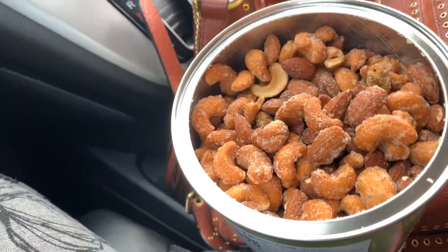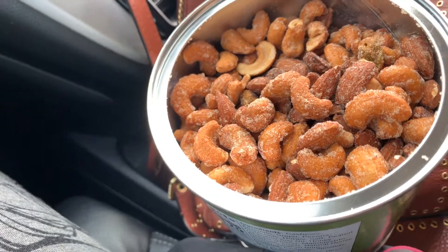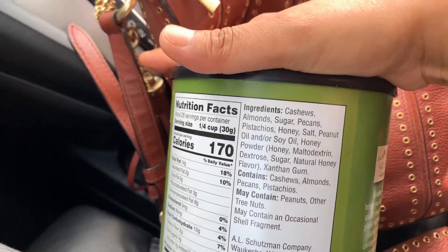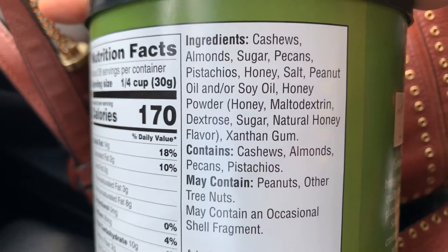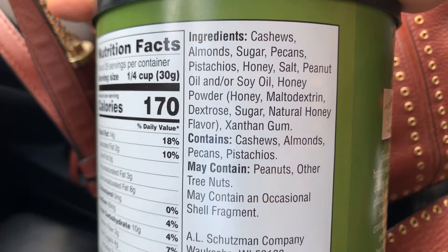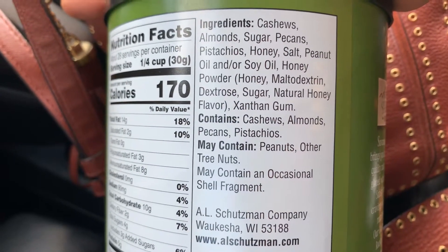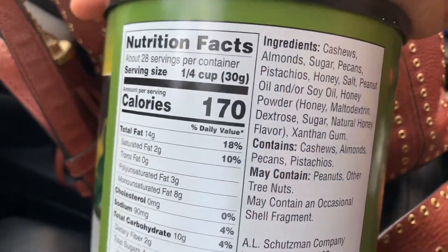Let's see the ingredients, guys. Super yummy, very yummy — it tastes addictive, delicious. The ingredients are: cashews, almonds, sugar, pecans, pistachios, honey, salt, peanut oil, soy oil, honey powder, and others. You can read them right there on the label.